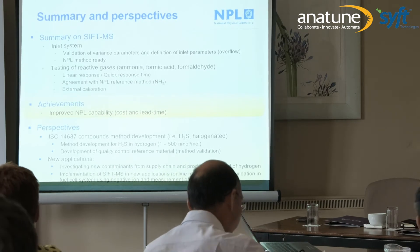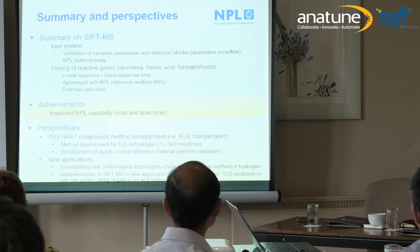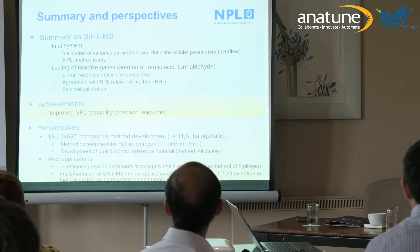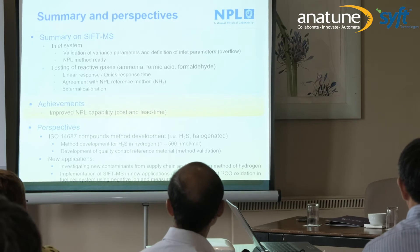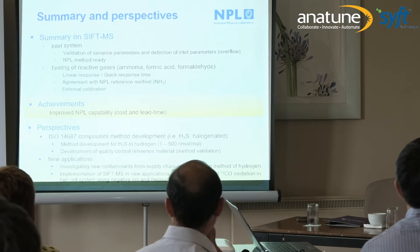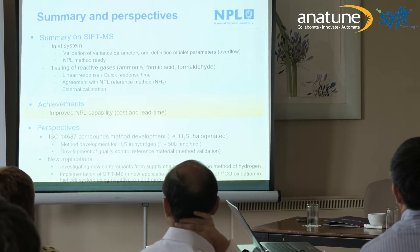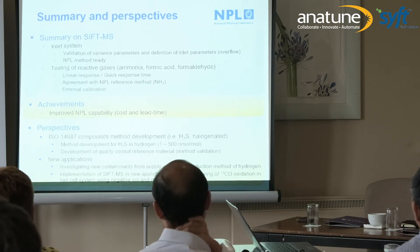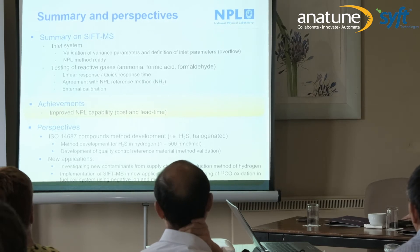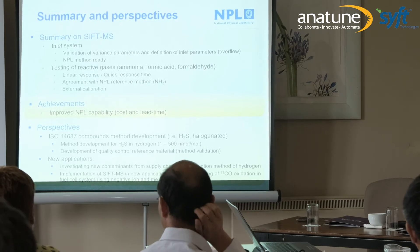To summarize what we have done: we worked extensively on the inlet system, validating the different parameters that introduce variance. We validated the way we inject the sample and are able to perform measurements. We already conducted a campaign of analysis on 10 different hydrogen samples from refueling stations, testing ammonia, formic acid, and formaldehyde. The response is linear and results are quick compared to before. We get good agreement with our reference standards — in-house NPL standards assigned by FTIR — and we still always perform external calibrations.